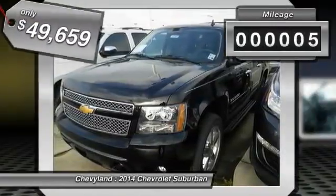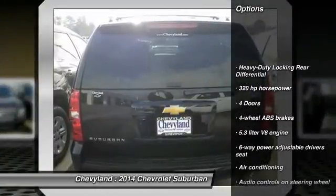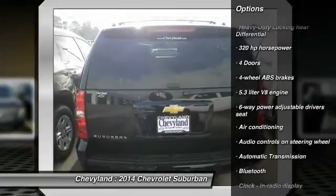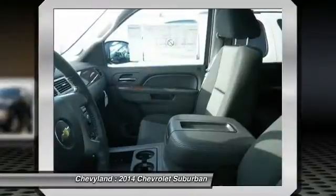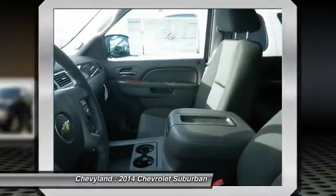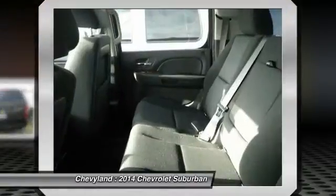This vehicle has less than 100 miles. Here are some of this vehicle's great options: running boards, traction control, automatic transmission, front air conditioning, Bluetooth, cruise control, compass, passenger airbag, power windows, remote power door locks.